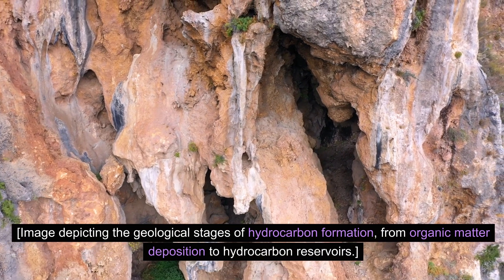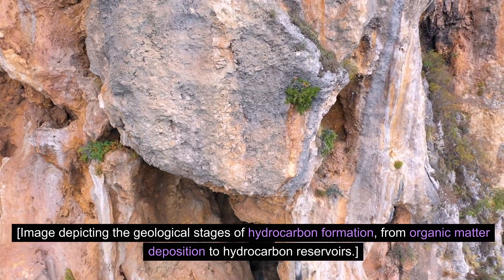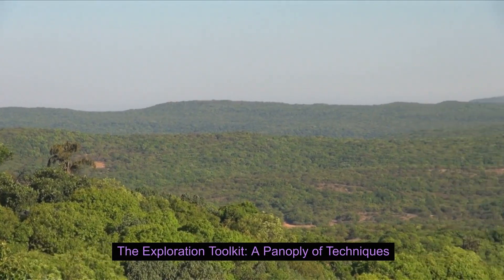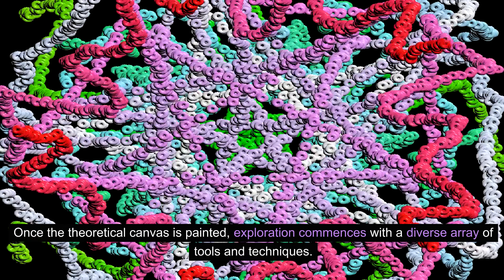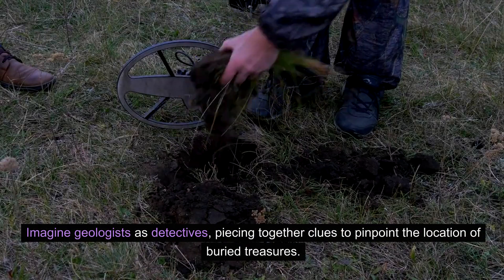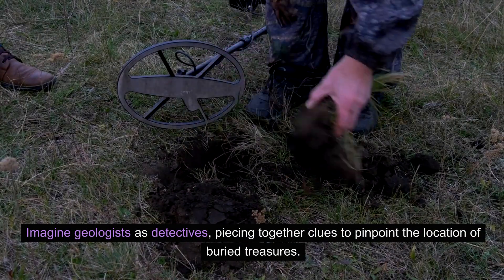The geological stages of hydrocarbon formation span from organic matter deposition to hydrocarbon reservoirs. Once the theoretical canvas is painted, exploration commences with a diverse array of tools and techniques — the exploration toolkit, a panoply of techniques. Imagine geologists as detectives, piecing together clues to pinpoint the location of buried treasures.